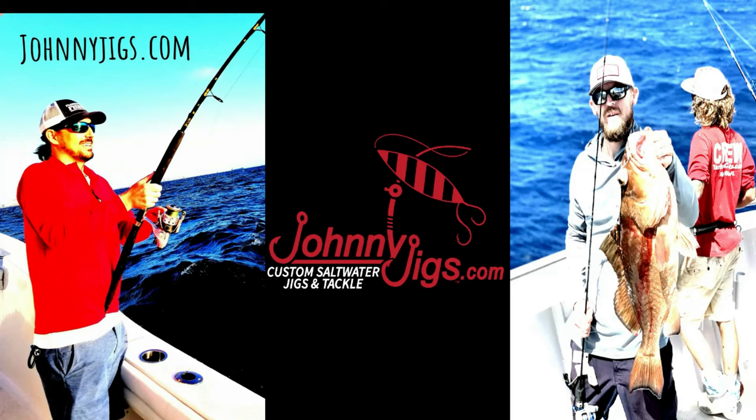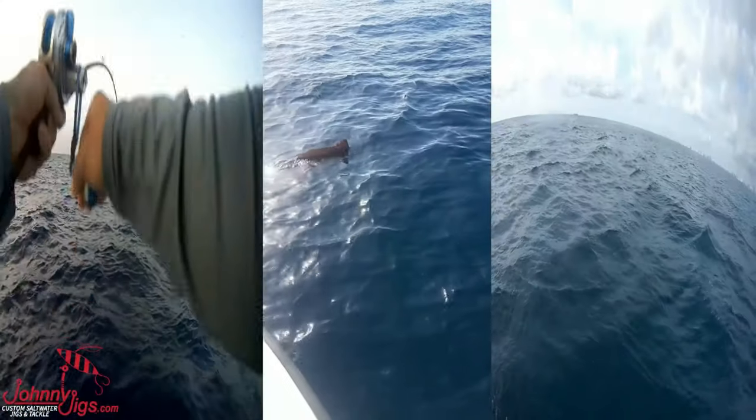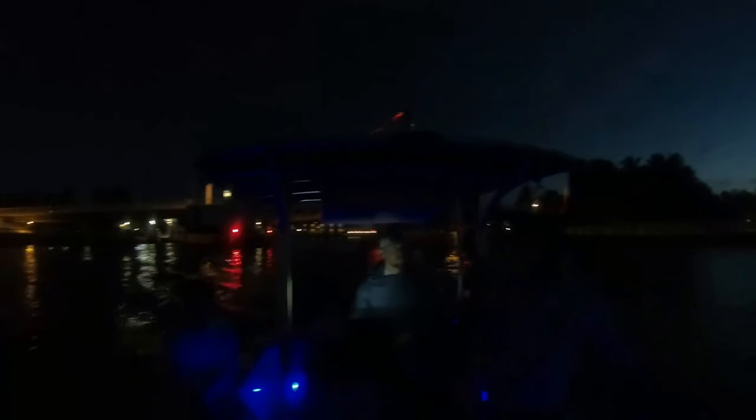Just a few guys decided to pursue our passion as we hit destination fishing spots in our local waters out of Pompano Beach, Florida. We want to fill you in on what we have learned along the way.